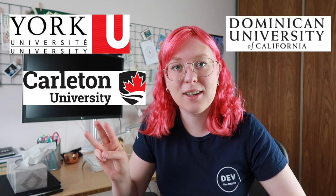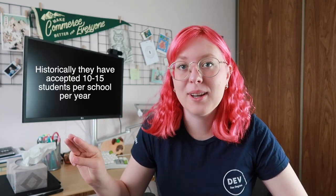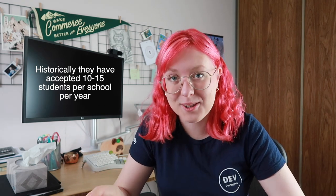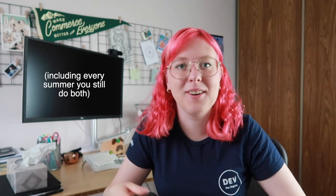So what even is the Shopify Dev Degree Program? Basically, you're going to be doing a computer science degree at one of three universities: York University in Toronto, Canada; Carleton University in Ottawa; or Dominican University in California. It's partnered with Shopify so that you do all of your co-ops or internships at Shopify while studying for your degree. You're basically doing full-time school and part-time work all four years, and your experience at Shopify counts as a co-op credit, making you a full-time student.